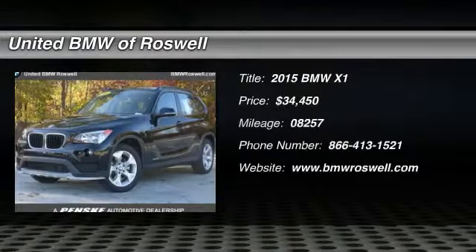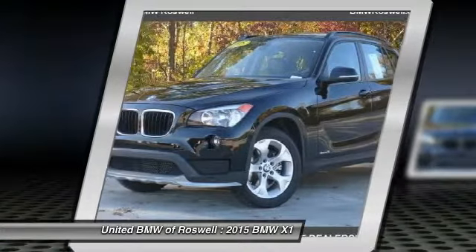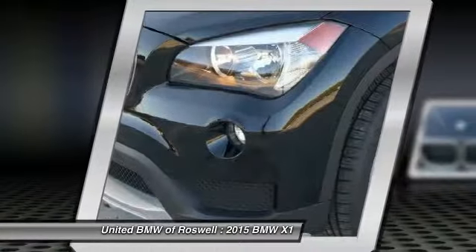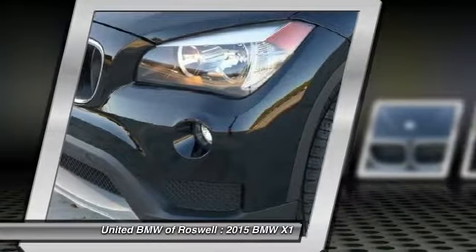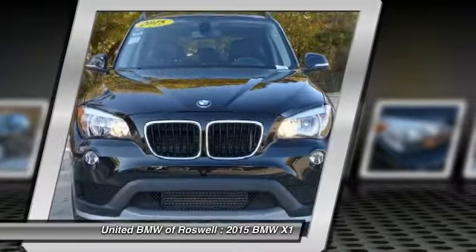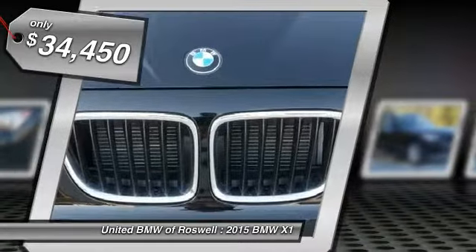The 2015 BMW X1. Based on the BMW 3 Series, the X1 is a compact crossover SUV. Slightly smaller than the X3, the X1 gives you all the refinements, power, and style of other BMWs in a slightly smaller, sporty, and easy-to-navigate option. And it's priced below $35,000.